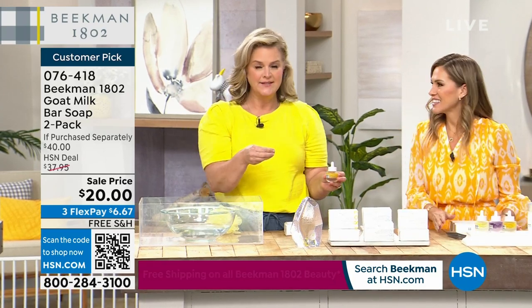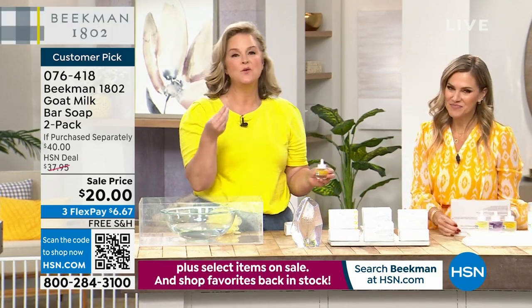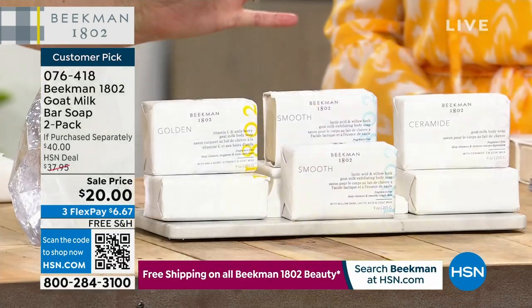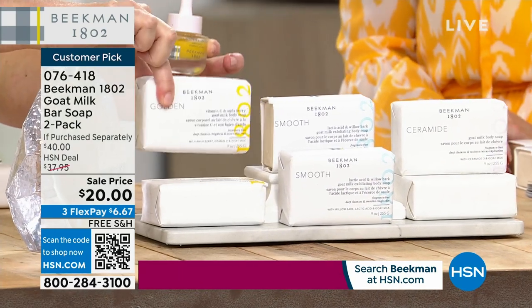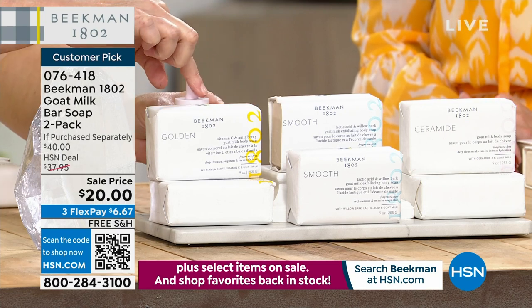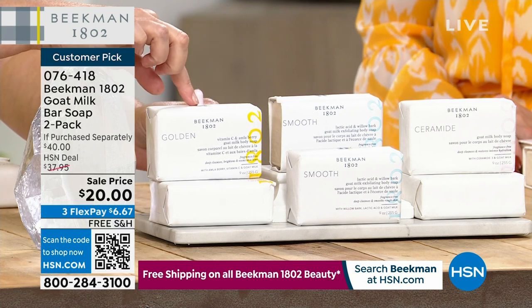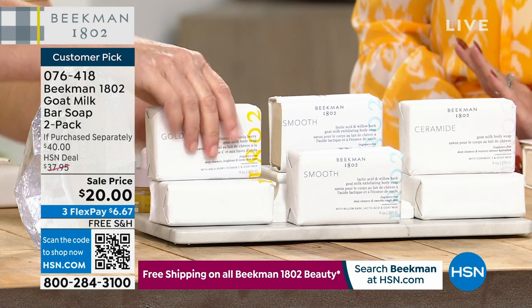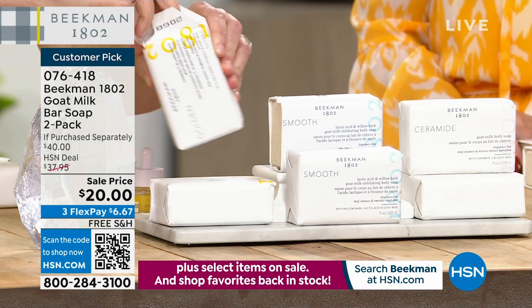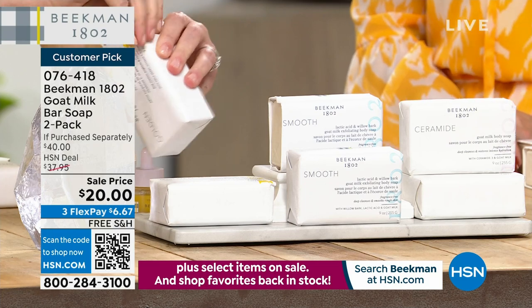Dr. Brent asked, why are we stopping skincare here? We took our number one top-selling bar of soap and for the Golden version, we dropped the whole container of the Golden Booster inside. Look at the Golden Booster in terms of color. Look at that smooth consistency. This ceramide bar is the same as the smooth formula. If you have dry, dry, dry skin, this is what I use as my cleanser on my face - full of ceramides and our Milk Drop serum.